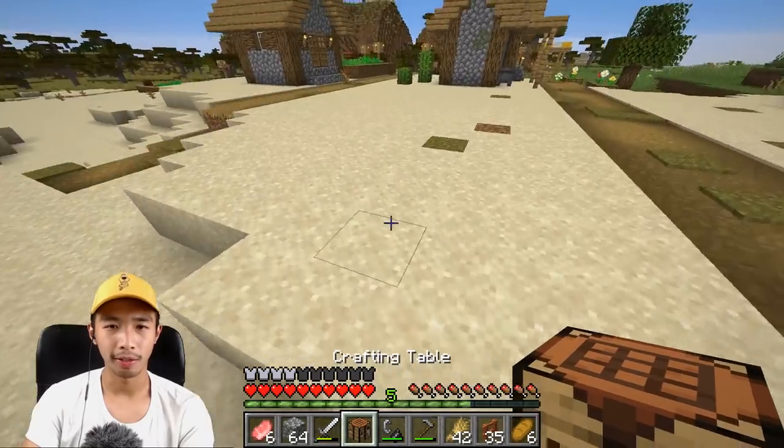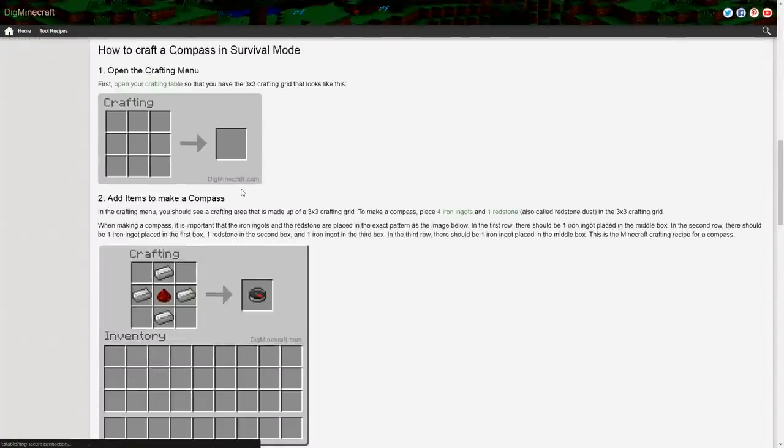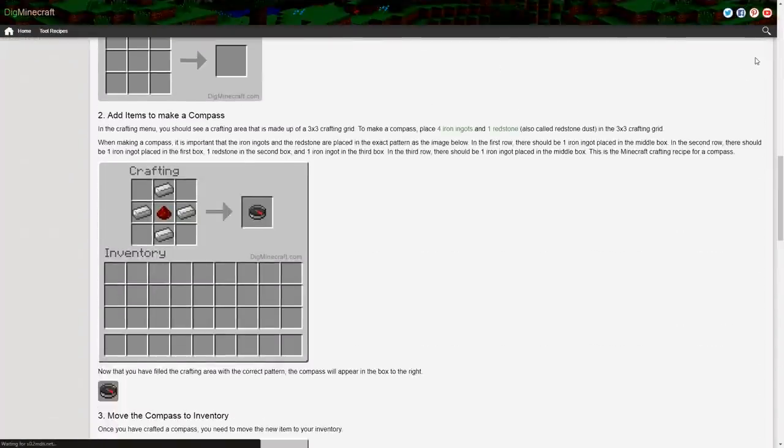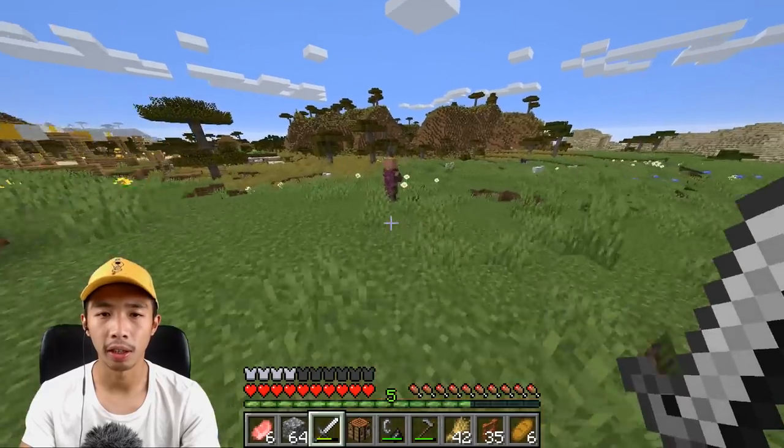I was so confident adventuring and now I'm lost. How do you make a compass? Iron and a redstone. I saw someone selling redstone but I can't remember who. I don't know how to get back home. Do you have redstone? I need to make a compass.